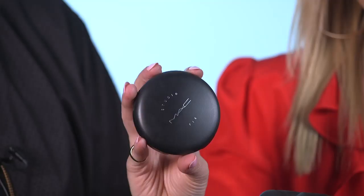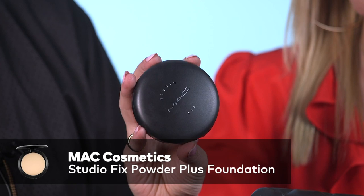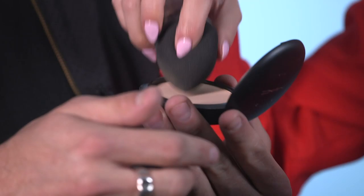Powder — you can't go wrong with powder. You have to have powder, always. Because the shine — no one wants the shine. You've got to have the matte. Studio Fix. The reason we use Studio Fix is because you can use it wet or dry. And when you wet the Beauty Blender, it gives a little more coverage. That's our must-have every day.